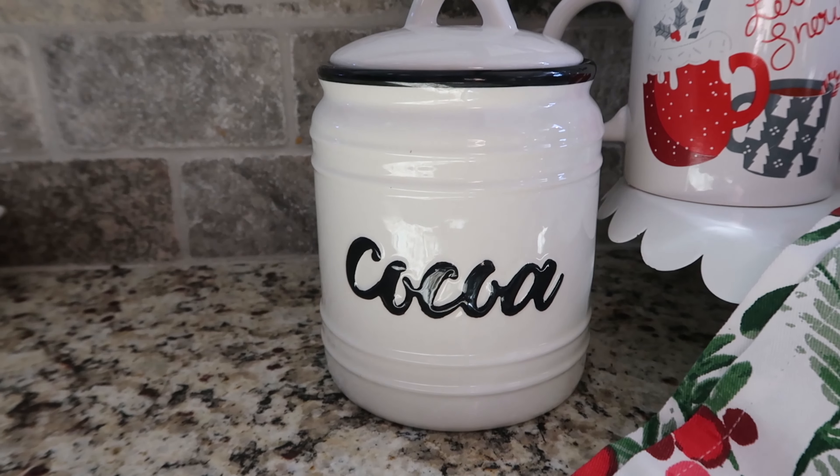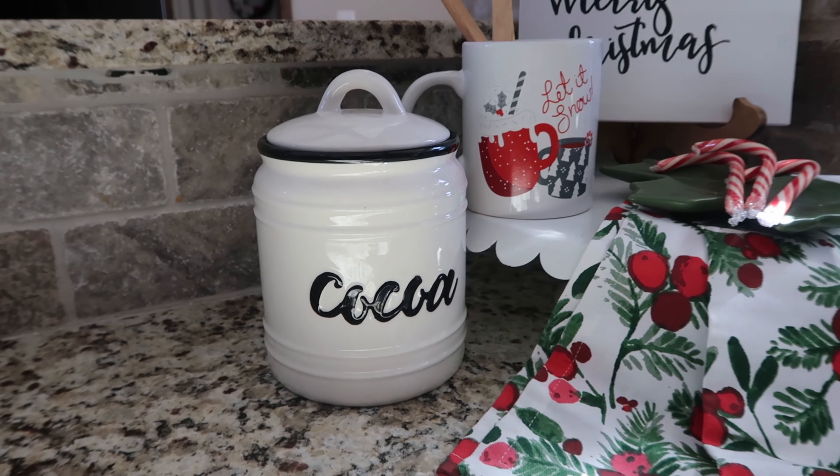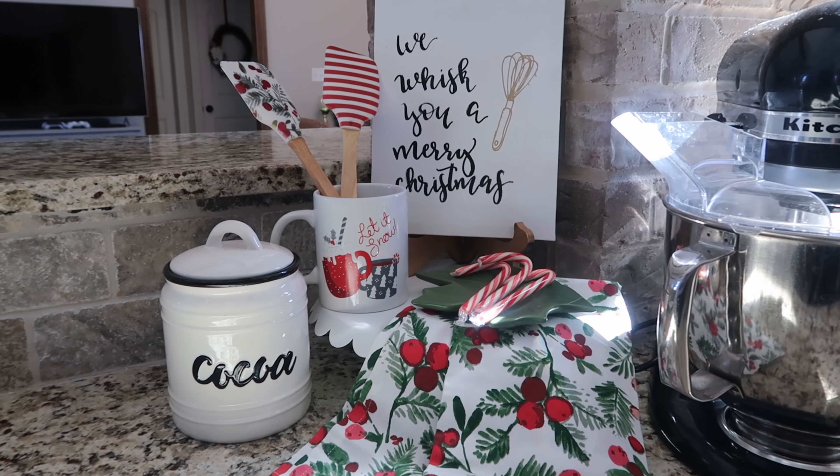And before I finish this video, I wanted to give you a quick reminder to go check Michelle's Christmas home decor tour out as well, which I will link down in my description box for you.